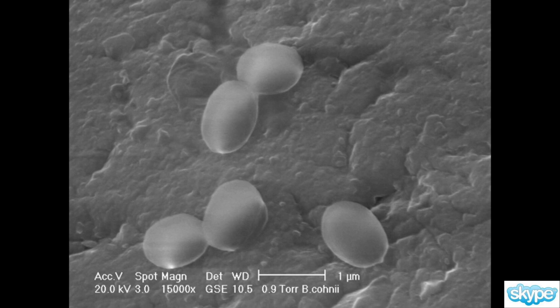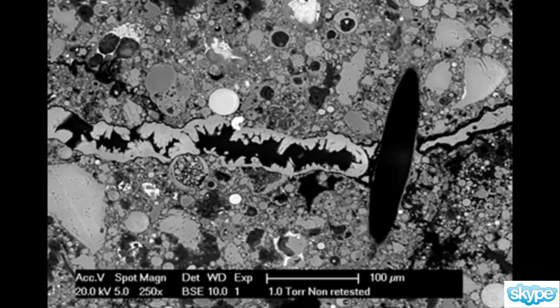Self-healing in concrete structures is something where we actually want to repair the cracks that develop in concrete structures. Cracks are always there in concrete because we design concrete structures to crack — that's why we put the steel reinforcement, the steel bars inside the material, so they keep the cracks together. But the problem with cracks is that water and chlorides can penetrate.